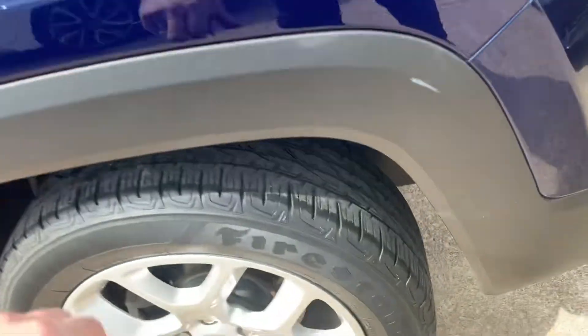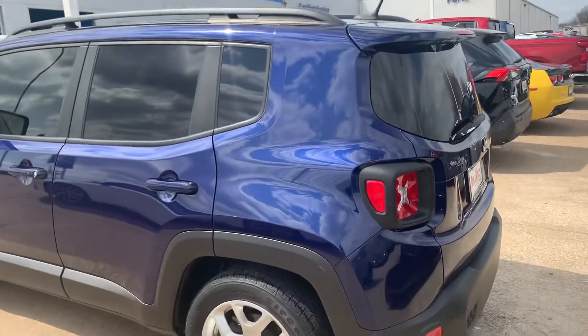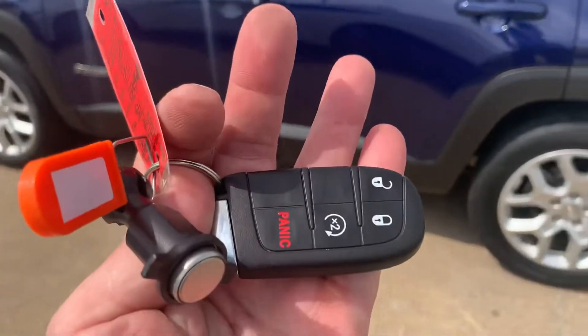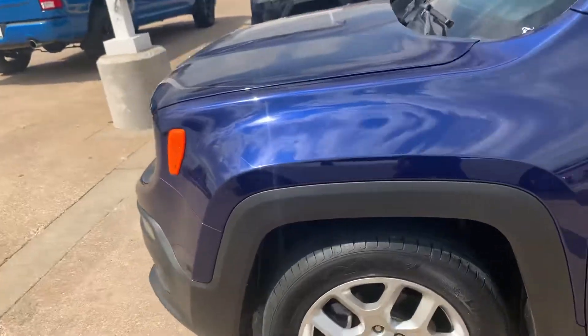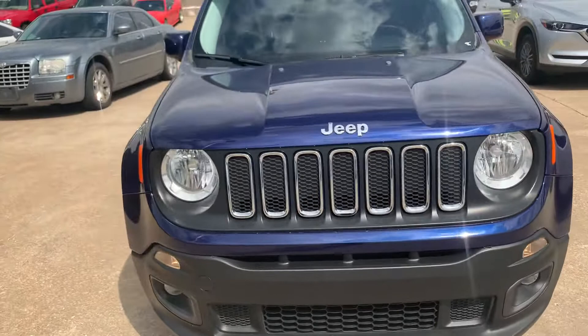No ground-in dirt that I can see. The tires are good — Firestone tires all the way around. It does have a remote start right there, and the keyless door handles and the push button start. So you only have to have the key on your person.